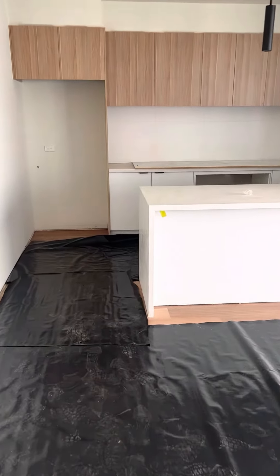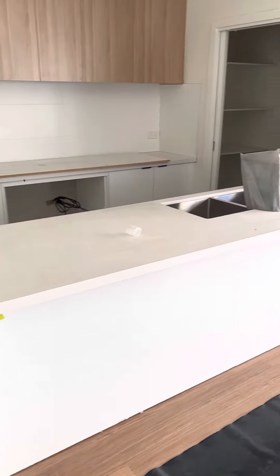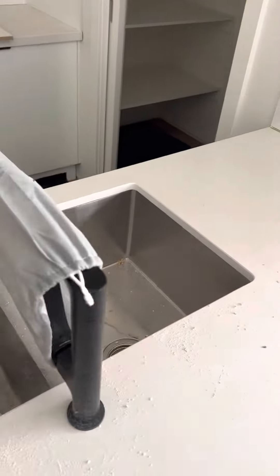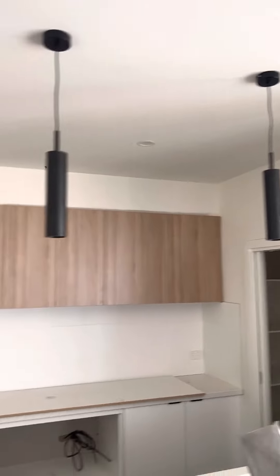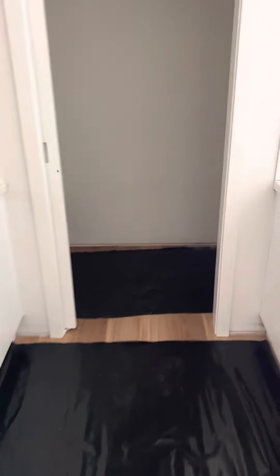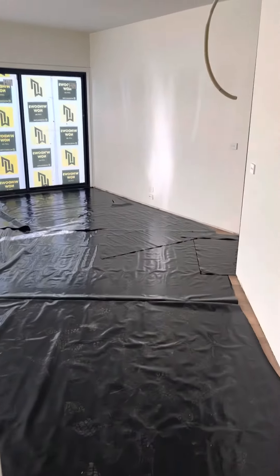The kitchen has been upgraded to a waterfall benchtop — you can see the edge here — with 40mm stone and an undermount sink. All of the tapware throughout the house has a matte black finish, which has also been upgraded, along with the pendant lights. 900mm appliances are to be installed. There's a walk-in pantry with some joinery, and the fridge space is fully plumbed.